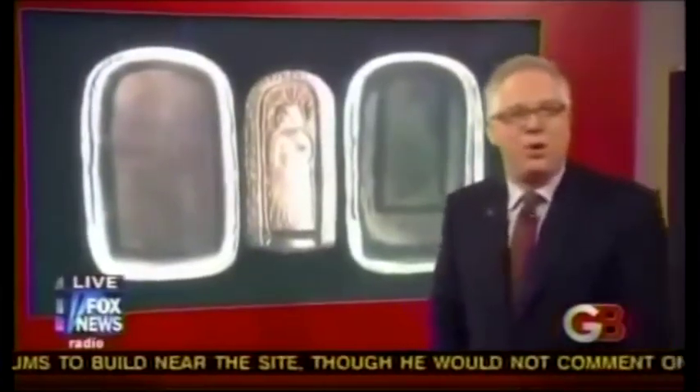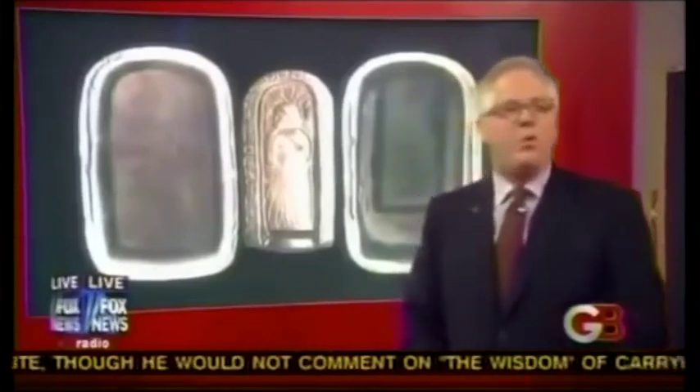In 1860, David Wyrick, a man who surveyed the Newark earthworks, was digging into a mound near those earthworks and found a wooden coffin made of oak. They opened up the coffin and found a skeleton of a man holding a little box, about 8 by 10 inches in size.